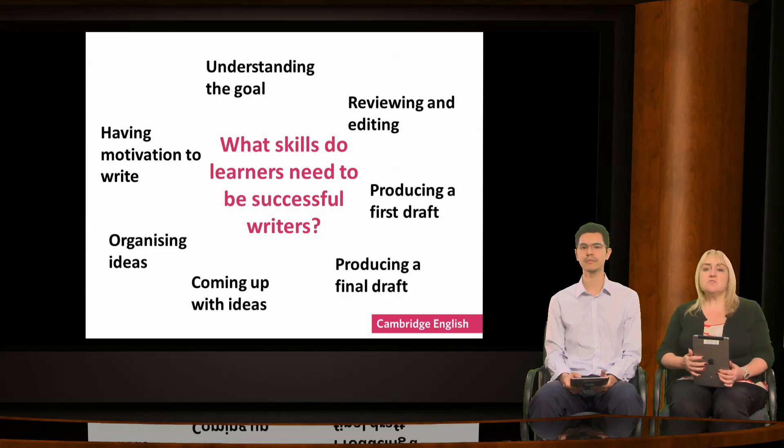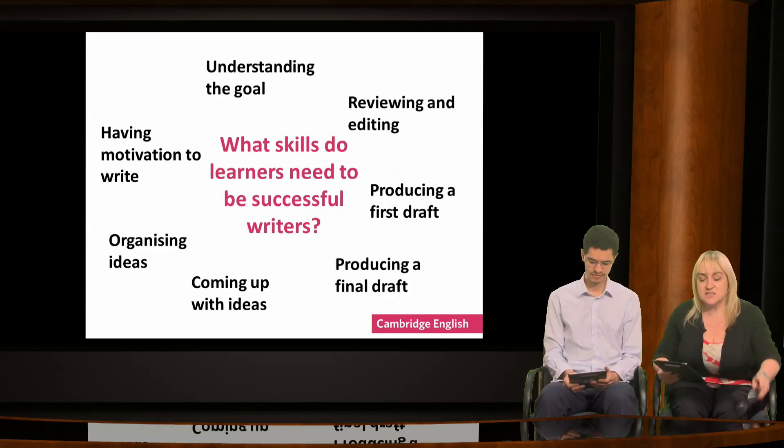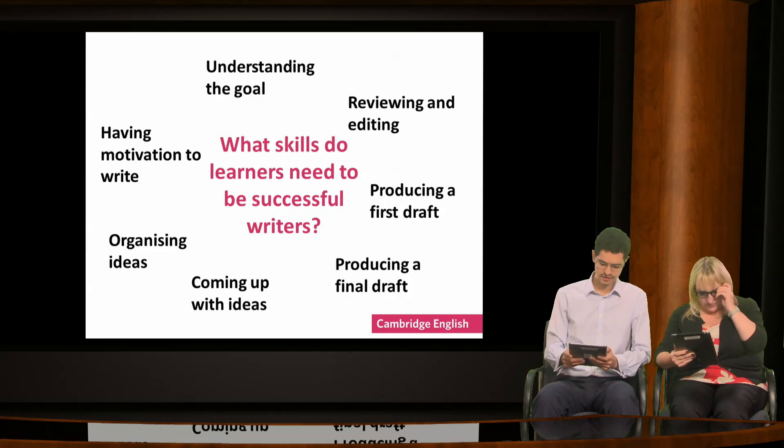Now these skills are not in any kind of order, but which one do your learners need most? Which one do they struggle with? You can type your ideas in the chat box.